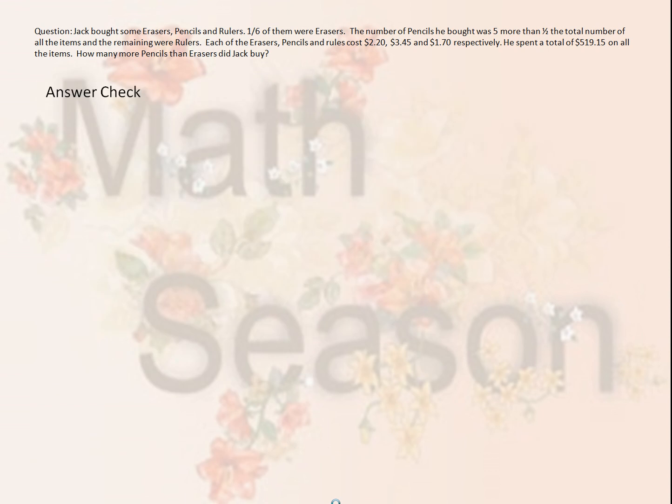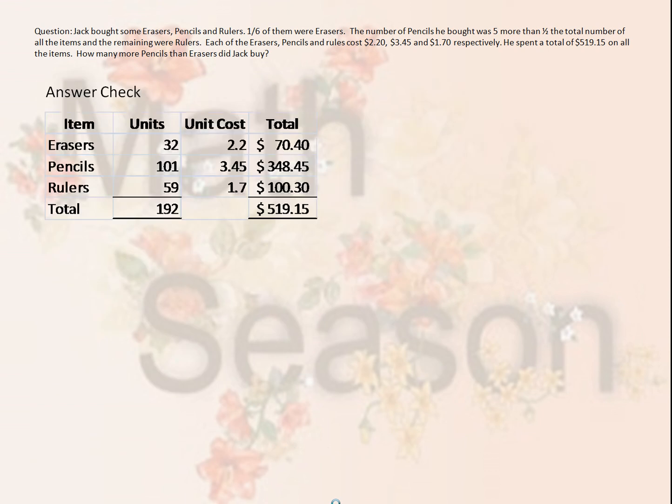Let's do an answer check. 32 erasers at $2.20 gives us $70.40. 101 pencils at $3.45 gives us $348.45. And 59 rulers at $1.70 gives us $100.30. If we add all three up, we get $519.15, which is what Jack actually spent. Therefore, our answer is correct.